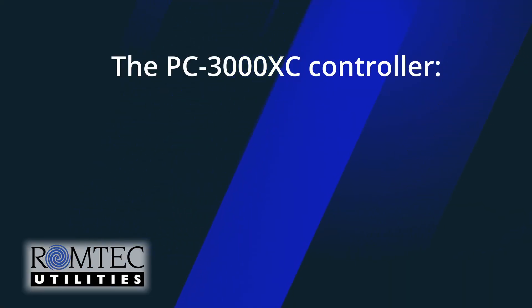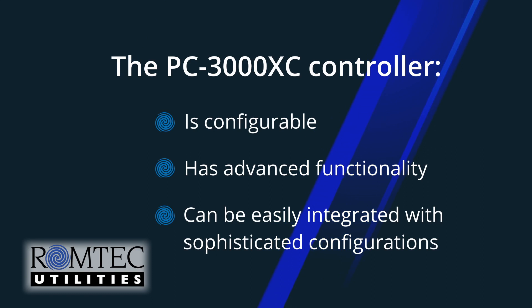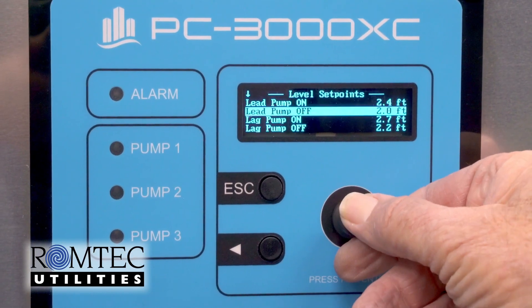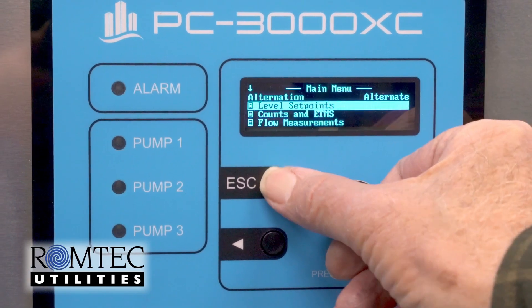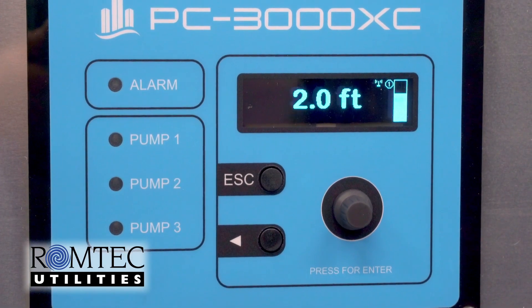The PC3000XC controller is configurable and has advanced functionality that can be easily integrated with sophisticated SCADA configurations. This controller has a user interface that makes pump status, alarm notifications, and other system parameters readily available to the lift station operator. The PC3000XC is an ideal option when considering advanced controllers for lift station communication and telemetry.